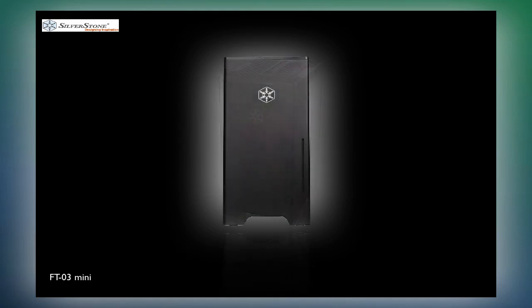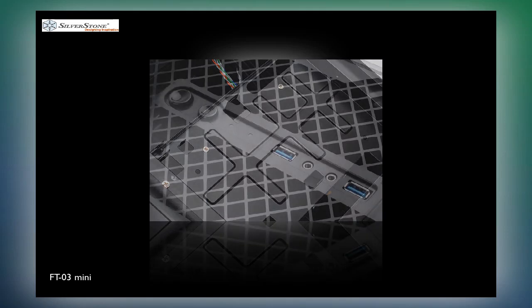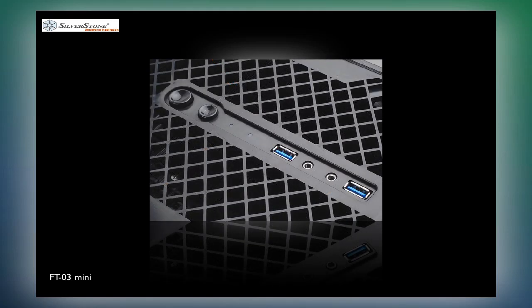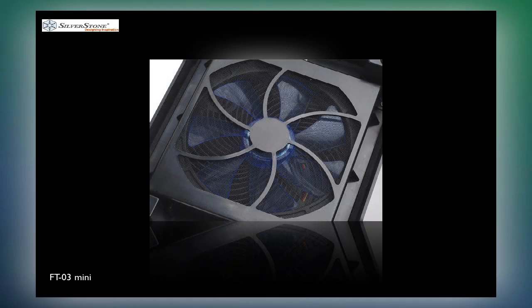The FT-03 Mini can accommodate graphics cards up to 10 inches, support one 3.5" and two 2.5" drives, and even entry-level liquid cooling can be installed. As the new small form factor chassis addition to the Fortress series, the FT-03 Mini is truly a great deal.